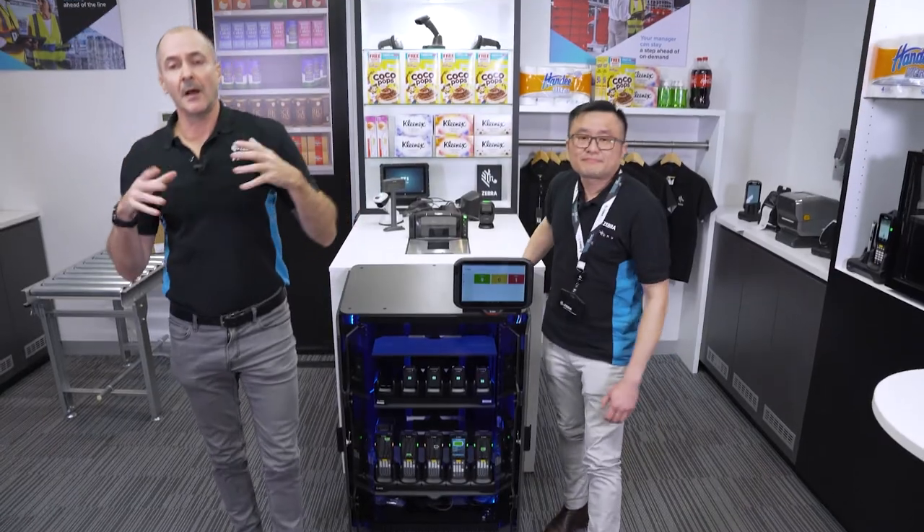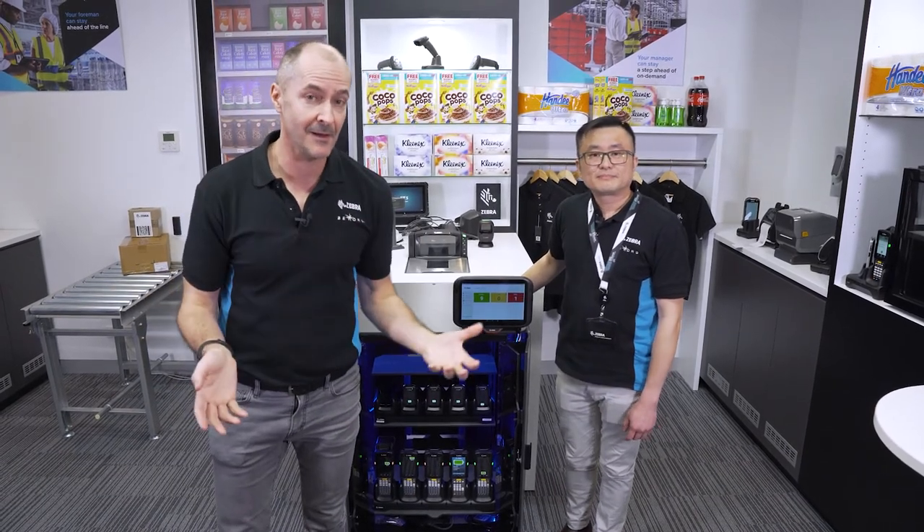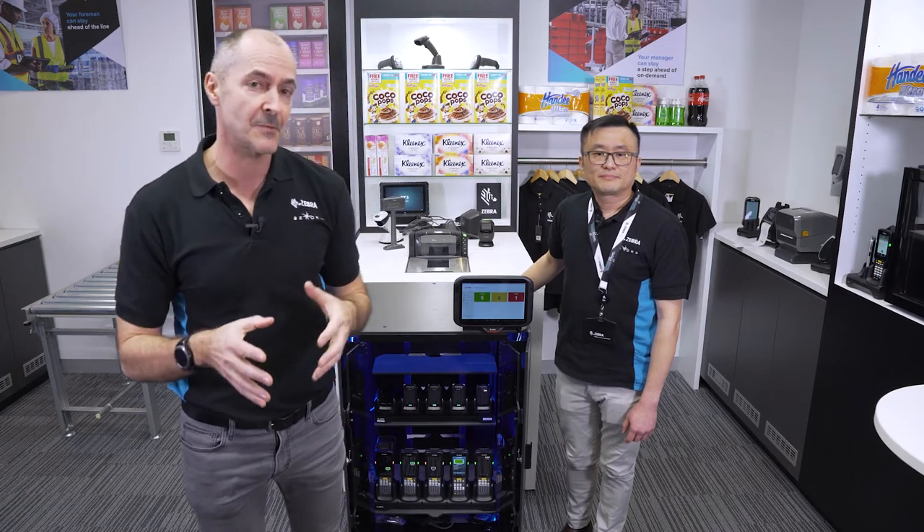There you have it. I do encourage you to bring your customers into this Experience Centre — there are a whole lot of other solutions and demos we can show you. And this is not the only Zebra Experience Centre in Australia. We also have one in Sydney, and we have John standing by right now in the Sydney Zebra Experience Centre. Over to you, John.